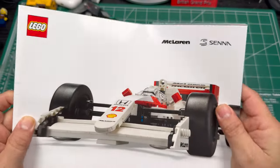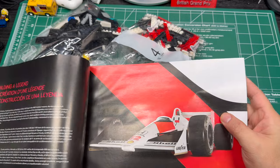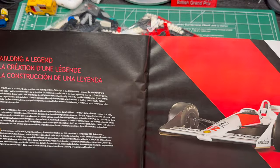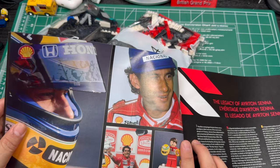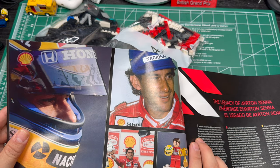Inside the building instructions is a brief introduction to the designer of this set, as well as the driver Ayrton Senna and his history in motorsports. Definitely worth a read. These instruction booklets are not meant to be tossed away, folks. So if you own one of these, keep it.